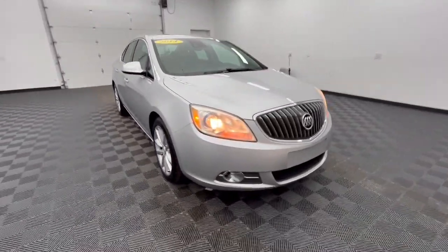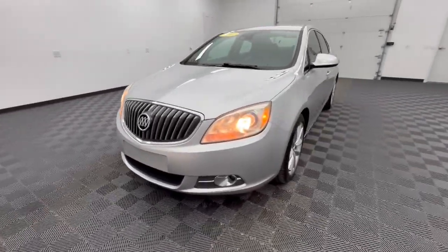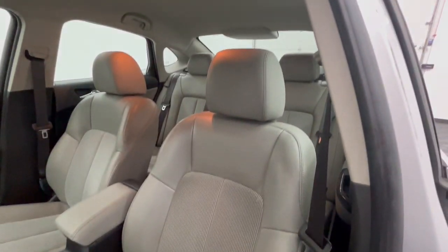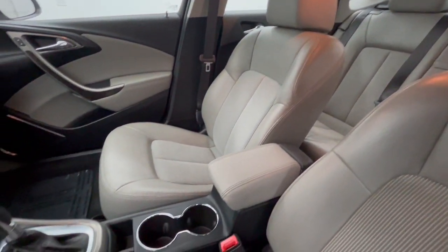These are just some of the great options this vehicle comes with: pre-collision system, keyless entry, backup camera, premium sound system, heated mirrors, fog lamps, satellite radio, lane-keeping assist, electronic stability control, and blind spot monitor.